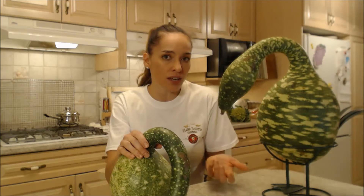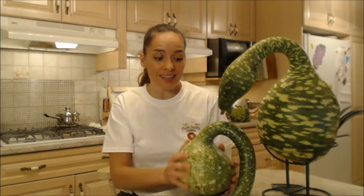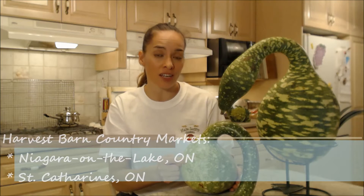It grows just like any other squash or pumpkin on the vine, and you can get these at Harvest Barn Country Markets right now. There are two locations in southern Ontario — one in St. Catharines and one in Niagara-on-the-Lake. These are from the Niagara-on-the-Lake store.